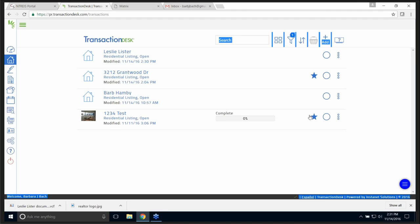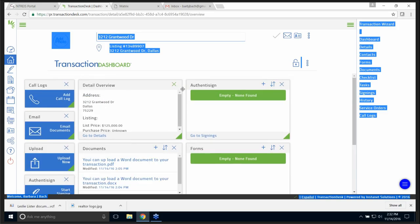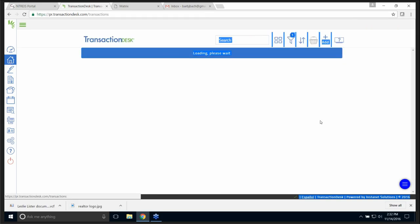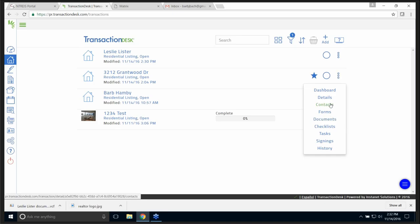You will notice these two have stars. Why would they have stars and the others don't? This is a residential listing that came over from MLS — that means it is MLS and you can view it. The menu here is a little different: Contacts, Forms, Documents, My Checklist, Tasks. Let's take a look at one of these and we'll do it for e-signature.